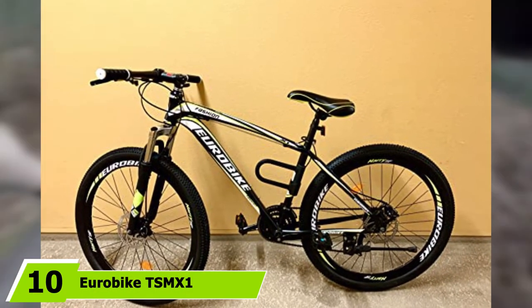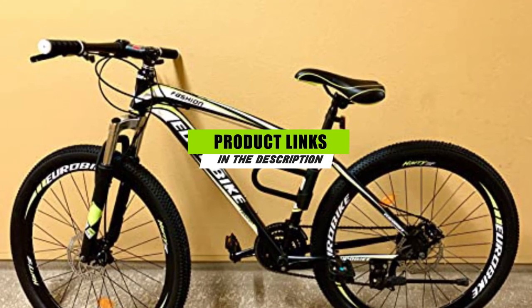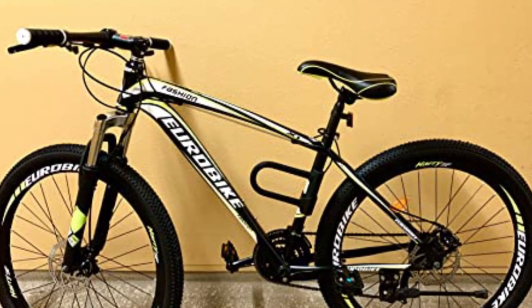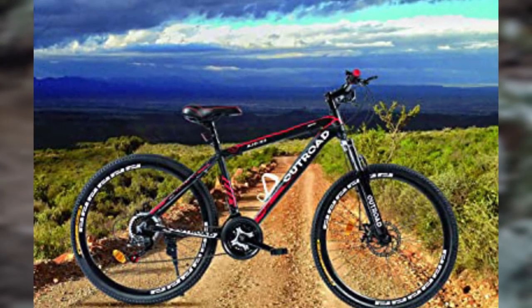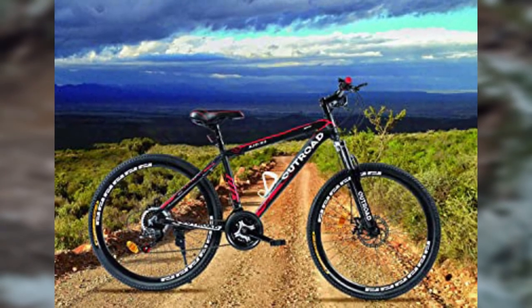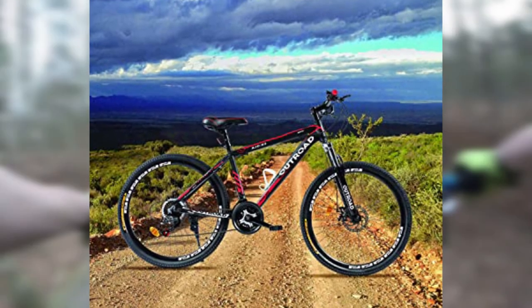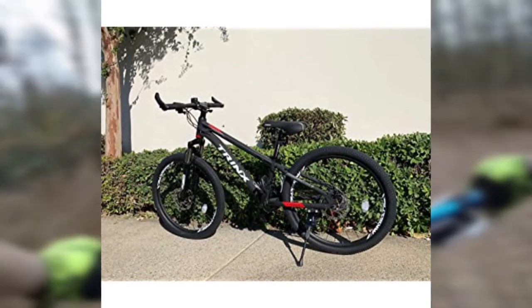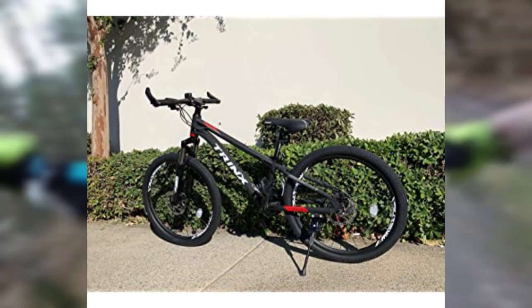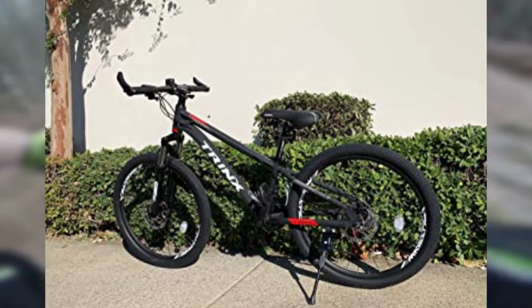Finally, the number 10 position is dominated by the Eurobike TSMX1. If you're looking for a cheap mountain bike that looks pricier than it actually is, the Eurobike TSMX1 stands out for its distinctive styling and is available in two colors. The bike has 21 gears so you won't struggle to find the right one on hills and flats. A Shimano shifter puts the appropriate gears at your fingertips and keeps you focused on the road and trails. Large 27.5-inch aluminum rims deliver a sturdy and comfortable riding experience, and a suspension fork dampens bumps for a smoother ride.